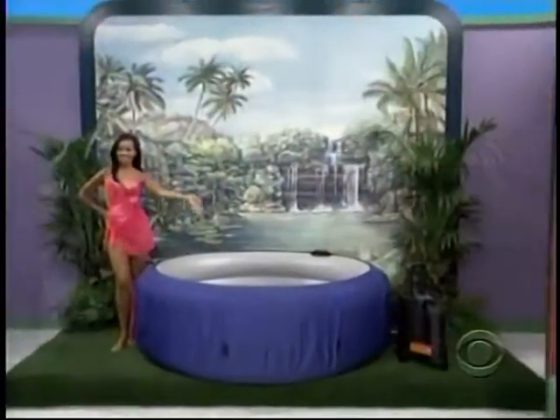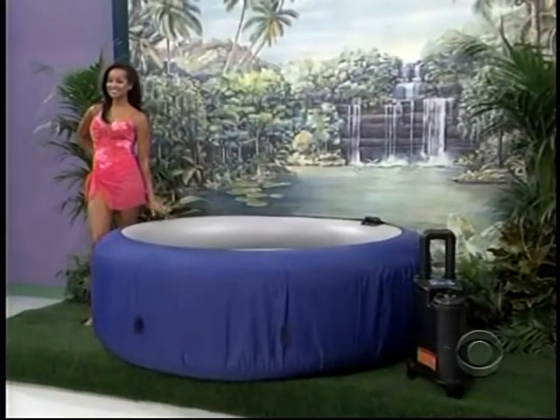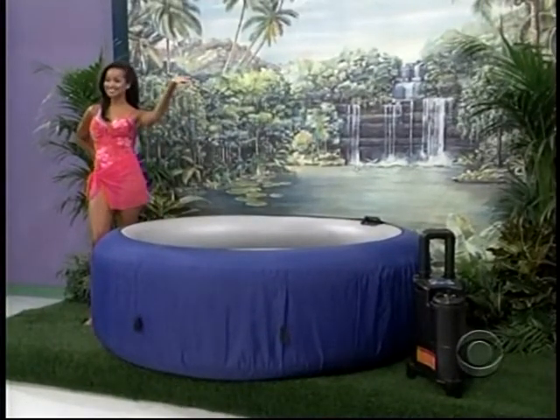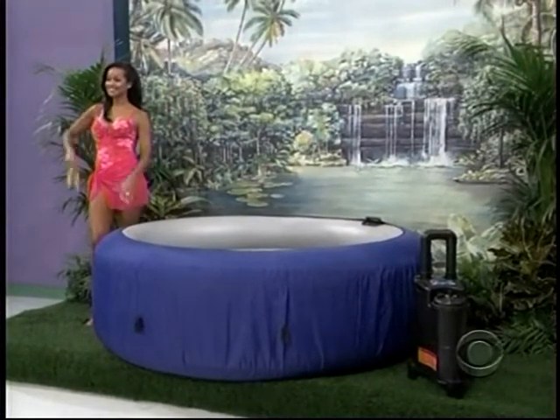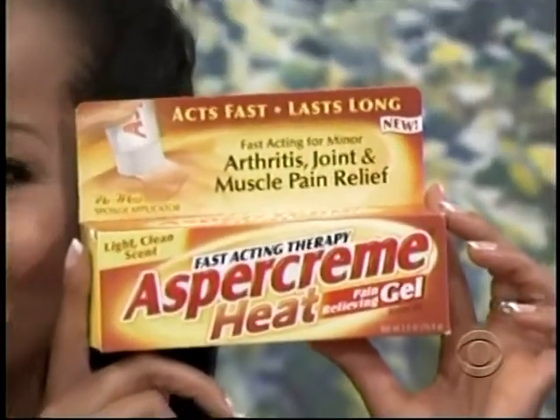It's a portable hot tub — simply inflate, fill, and relax. Another quality hot tub from Comfortline Products. And to the winner, this hot tub goes with supply pain reliever — new Aspercreme heat gel, fast-acting, long-lasting relief for minor arthritis and joint pain. Use as directed.